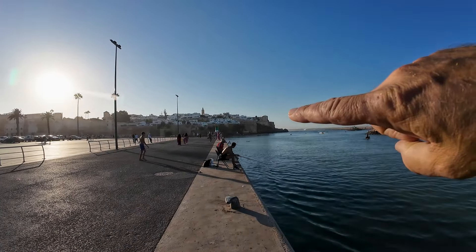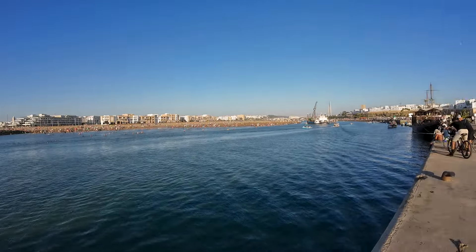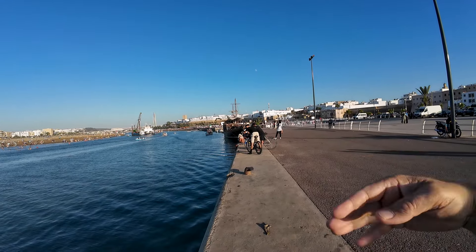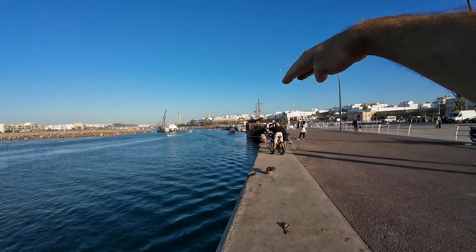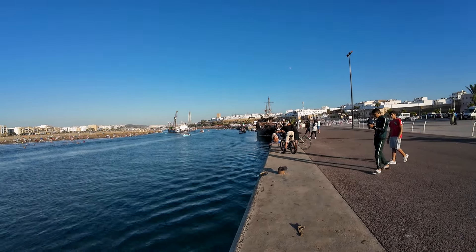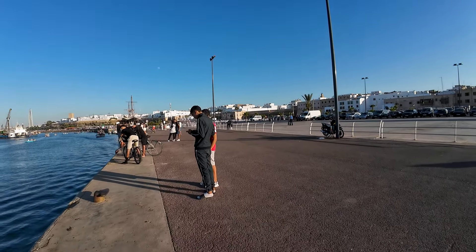The promenade starts right here by the wall of the casbah and goes down about a quarter of a mile. The vibe changes the further down you go — you've got fishermen here, then a restaurant on a boat in the water, and all the way down there are different things going on. Let's head that way and show you what it's like before we grab something to eat.